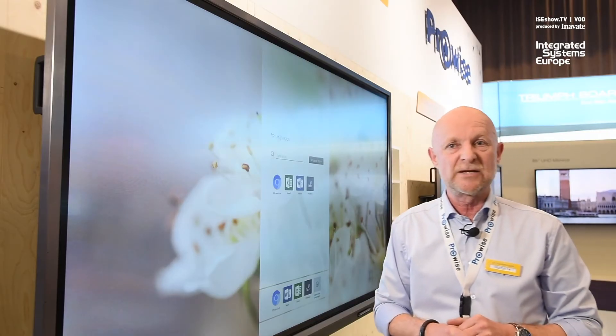If you want more information, just go to www.provise.com or our brand new website my.provise.com.